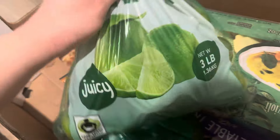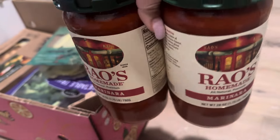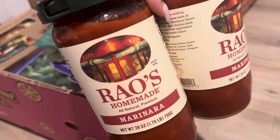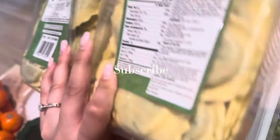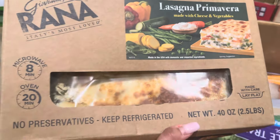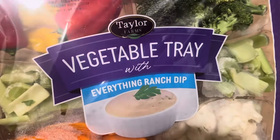I got a big bag of oranges, a bag of apples, a huge bag of limes, and some avocados. Next, I got Rao's marinara sauce — this sauce is so good, so I decided to grab it. I got spinach and cheese ravioli, which will be great paired with the Rao's sauce. I also got a veggie lasagna — never tried it but it looked pretty good. Last thing on this trip was a veggie tray.